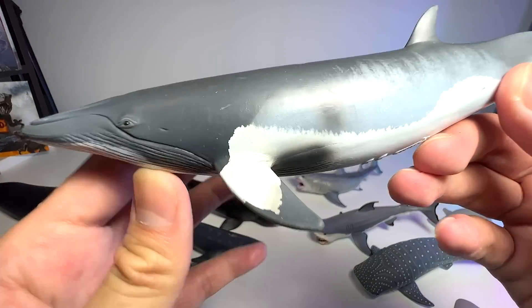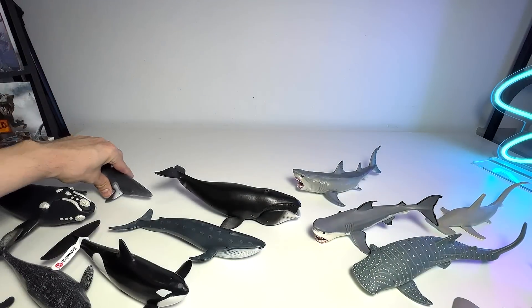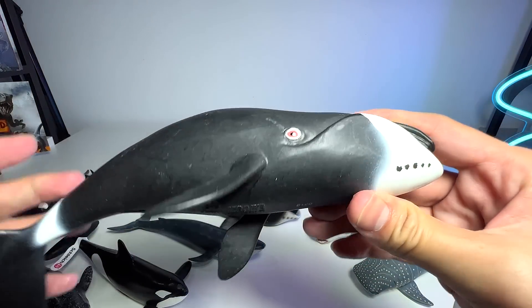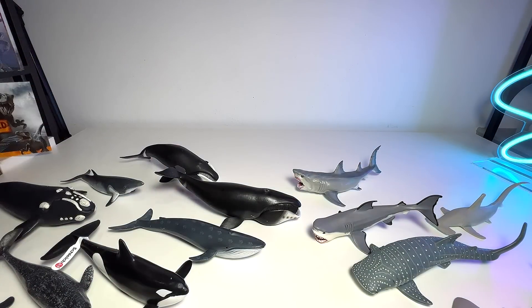This one is known as the mink whale — you can see it has very, very unique patterns on its body. Next up, another whale. I've told you guys we actually have two bowhead whale figures, so this is another one — she looks amazing.